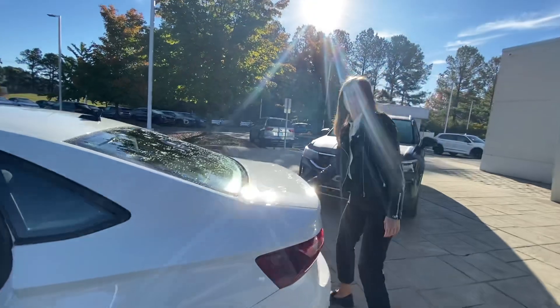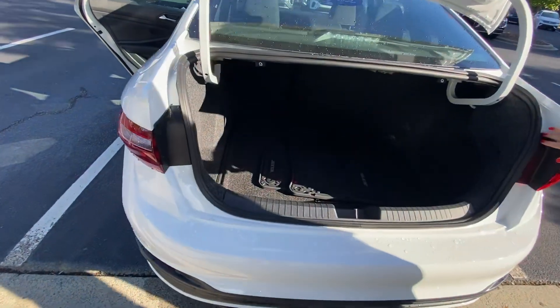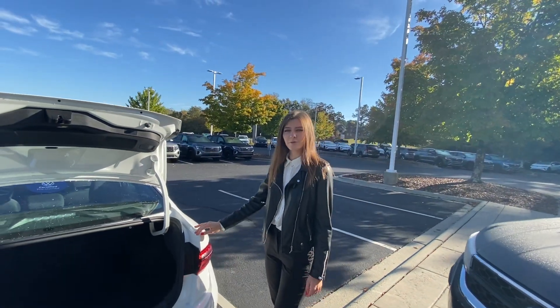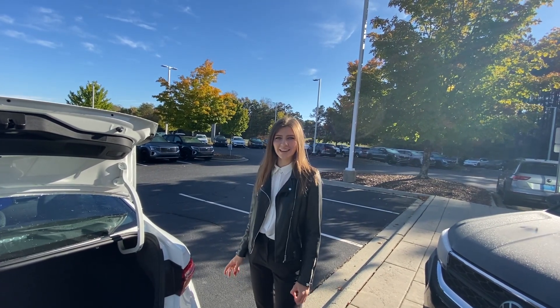Let me show you the trunk — it's pretty nice, a huge trunk. This car is still available. Just call me or welcome to Carolina Volkswagen, my number is 980-244-9871.